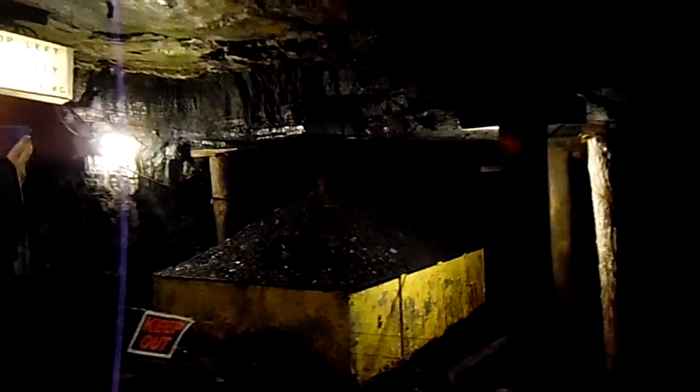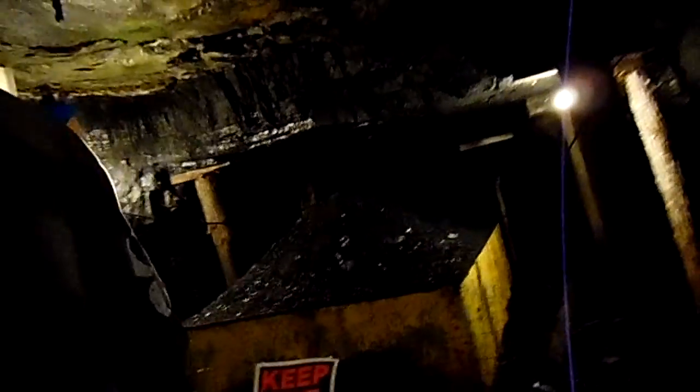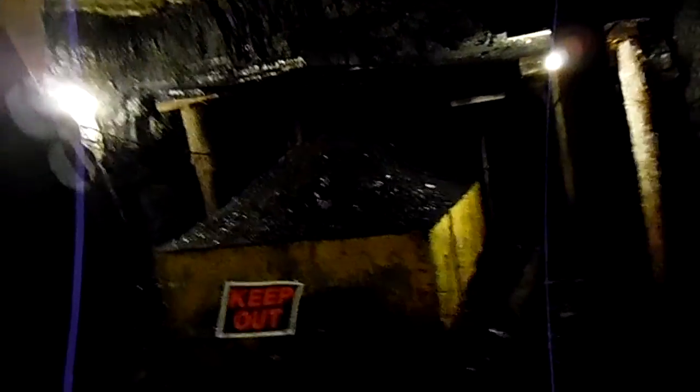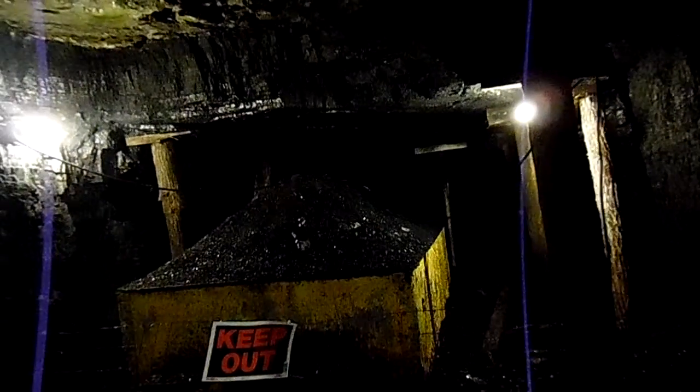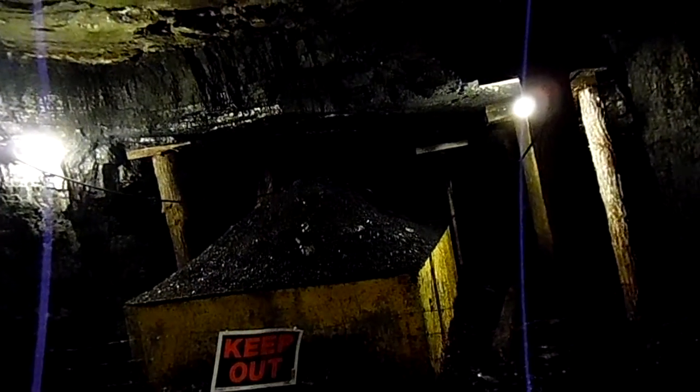All right guys, hold it. This is a coal car. Of course, this is an older one. All of the machines that are in here — this is pretty neat guys — were never used. They are used today, but when this mine was open, none of this stuff was used. It was done by hand.